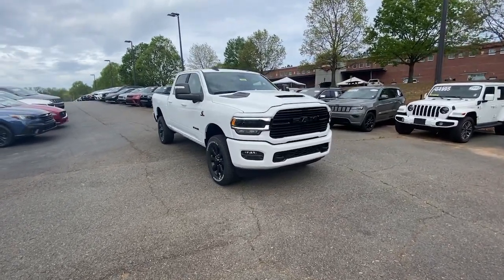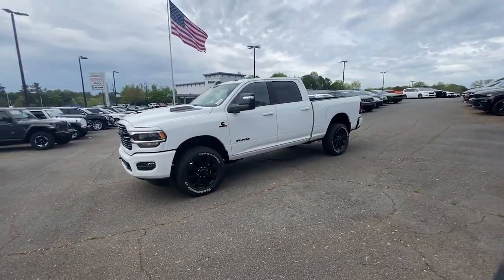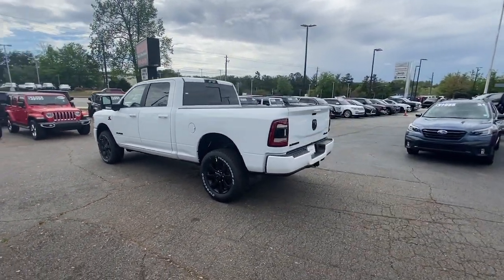Enjoy the view of this 2023 Ram 2500. The Ram 2500 has what it takes to get the big jobs done right. It's infused with heavy-duty capability, connected, convenient, comfortable, and built to last.